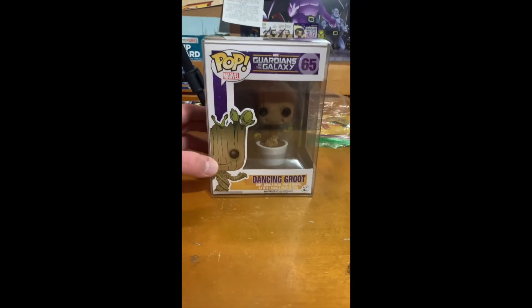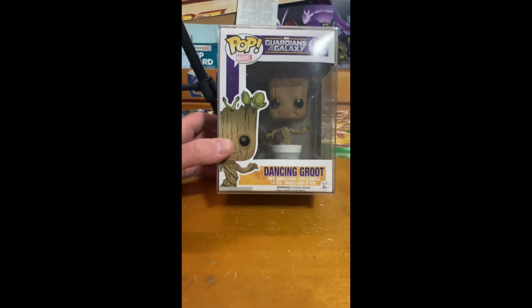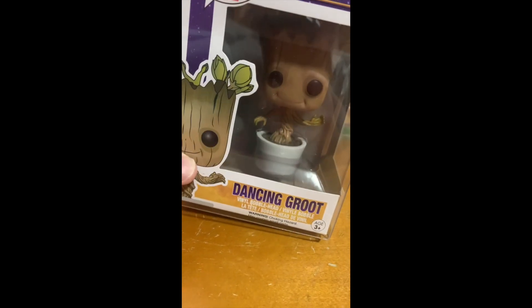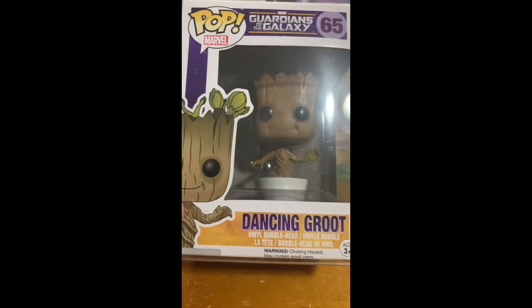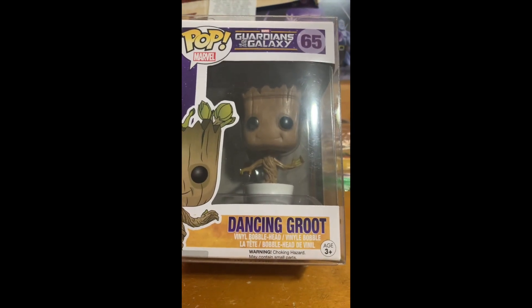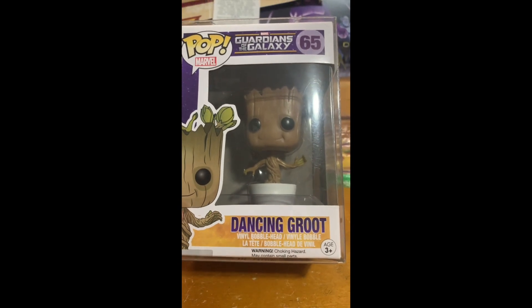He also voiced Groot as a teenager in Guardians of the Galaxy Vol. 2 — technically he did play Teenage Groot at the end of Vol. 2, as well as in Avengers Infinity War. Here's a closer look at this Funko Pop of Dancing Groot. You can see he's inside of a little flower pot, and if this Funko Pop could move, it would be pretty cool if he were actually dancing. But other than that, I actually like this Funko Pop in general.